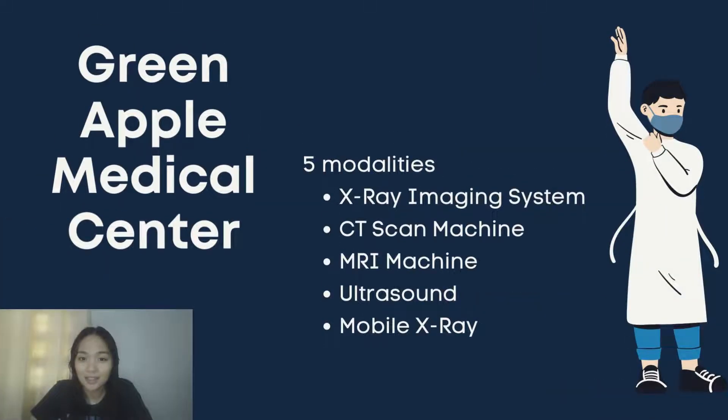Green Apple Medical Center is a private hospital with a state-of-the-art radiologic department. The department is composed of five modalities: an X-ray imaging system, CT scan machine, MRI machine, ultrasound, and a mobile X-ray. After hiring radiographers, the hospital management split them into four sets, with each set comprised of 10 radiographers. Each radiographer is also assigned to a specific position or modality.